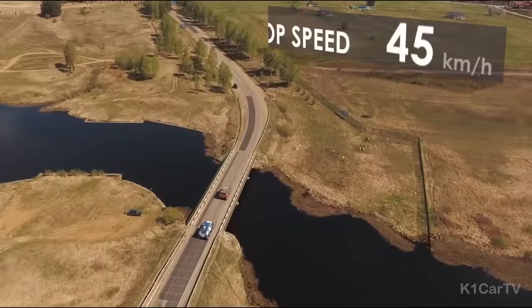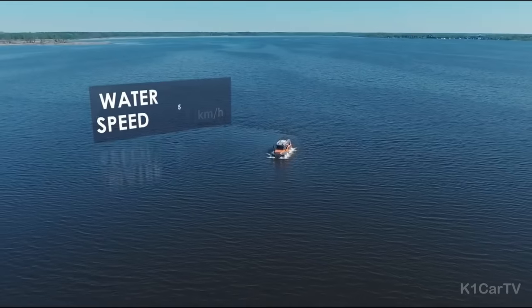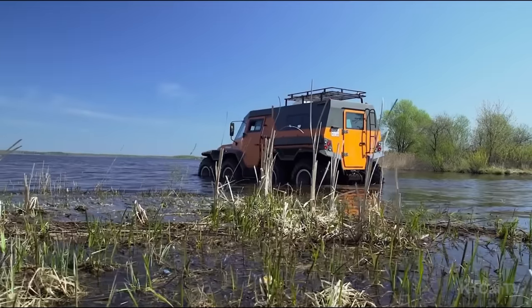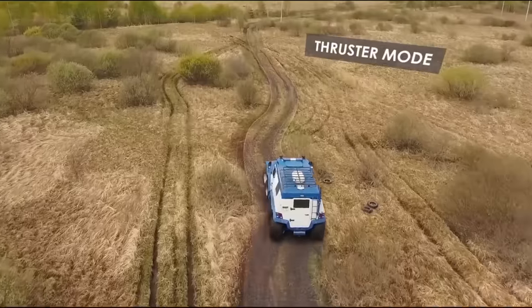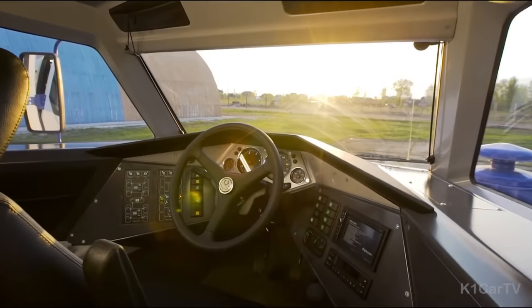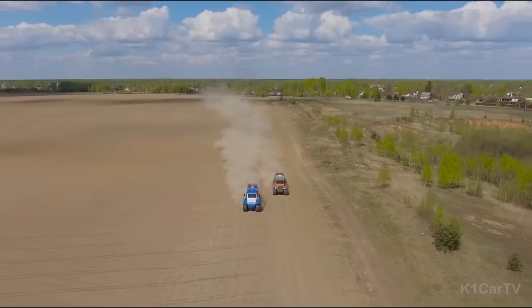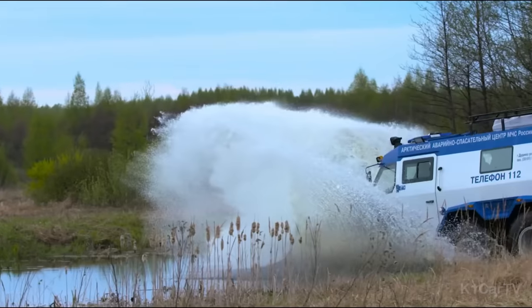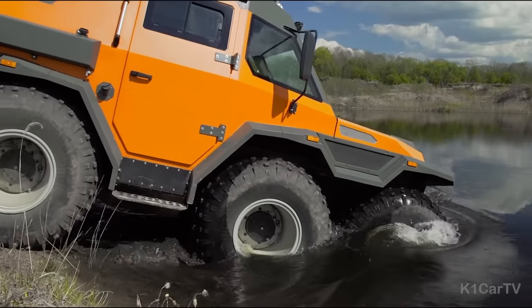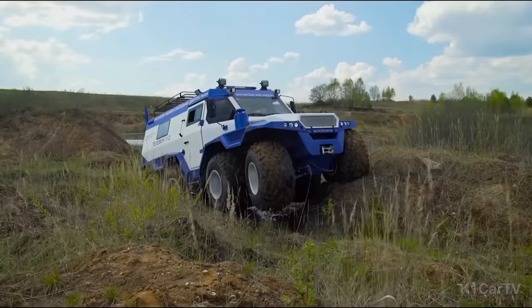It achieves a top speed of 70 km/h on land and 5 km/h on water, making it the ultimate choice for adventurous journeys through the Russian countryside. Inside you'll find an unexpectedly spacious interior accommodating 12 individuals, with controls reminiscent of a standard SUV. It is powered by an Iveco F1C engine delivering 146 horsepower and impressive torque.